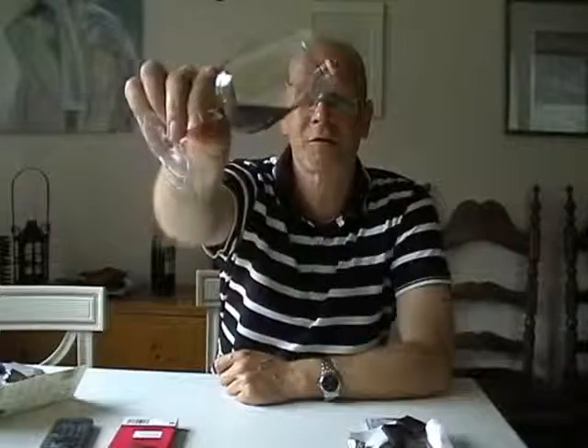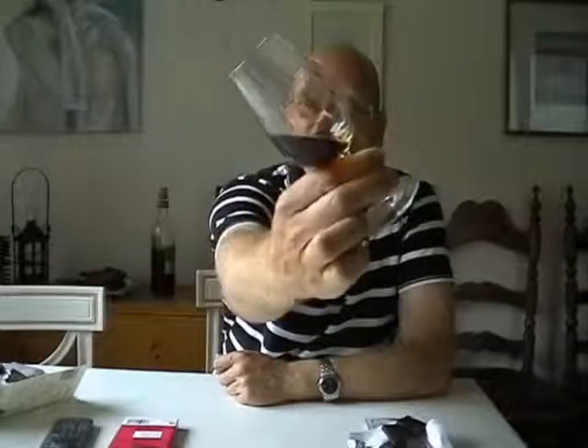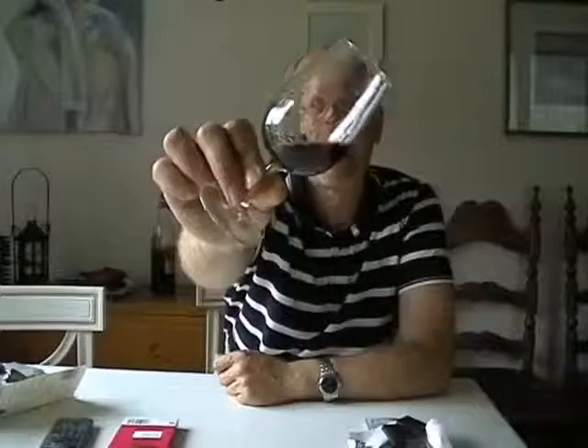It's got a beautiful fig nose — lots of figs and raisins in this one. And it's thick, really thick. My camera isn't great, but it's clean and like syrup on the glass. Just a fantastic nose of figs and raisins, with a little bit of alcohol heat in the back.